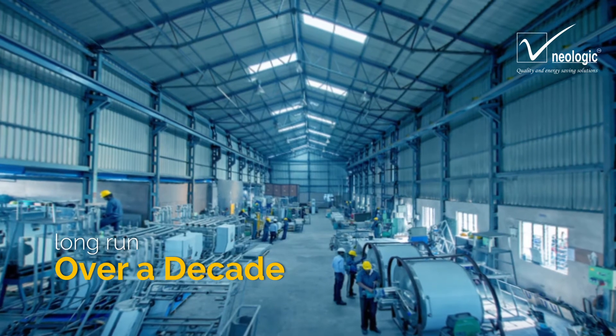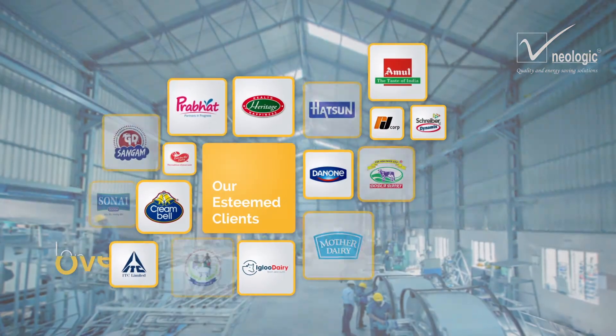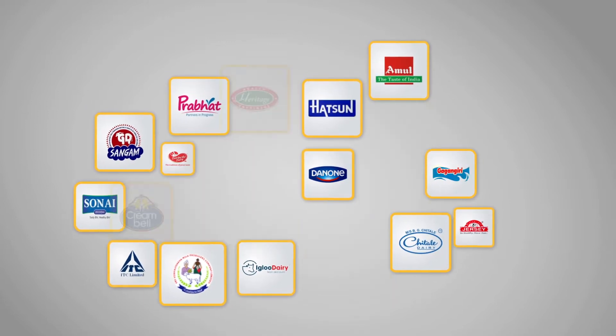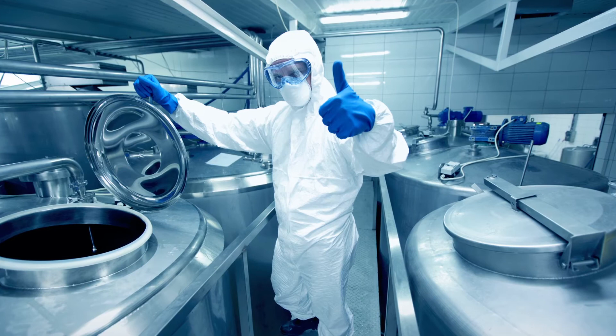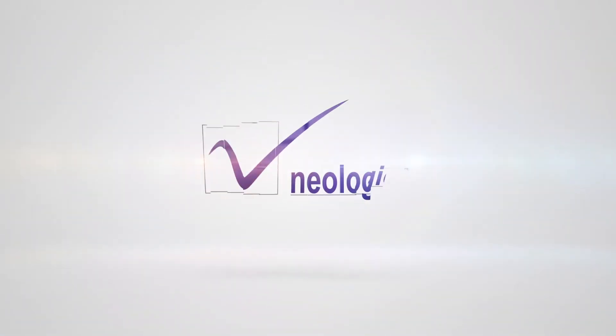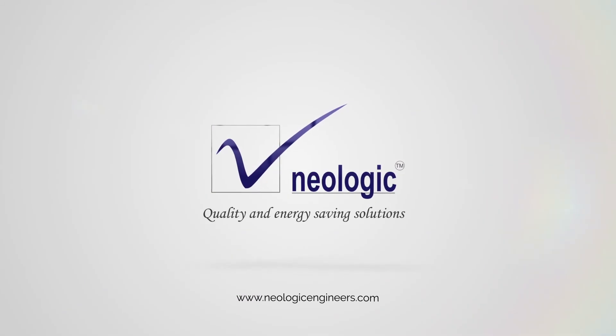Neologic has successfully executed various pasteurizers for different customers with a variety of products and pasteurization temperature programs. With Neologic, you have peace of mind and assurance of perfection. Please visit www.NeologicEngineers.com to know more.